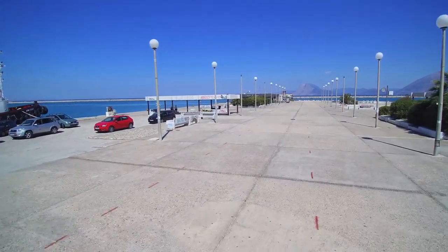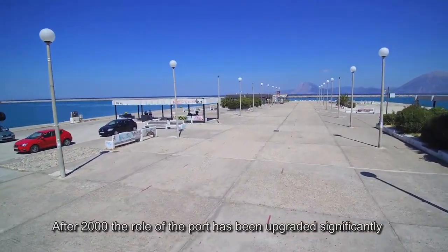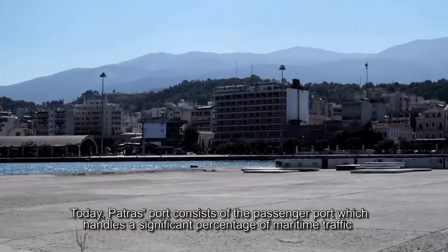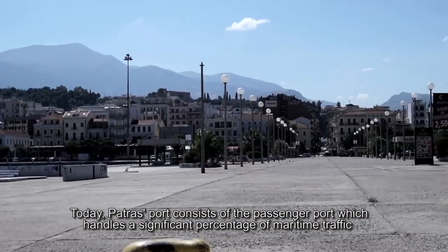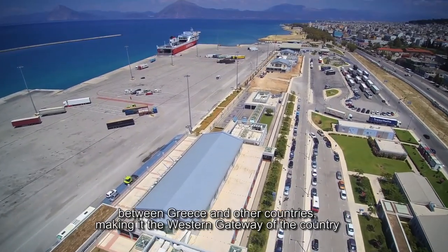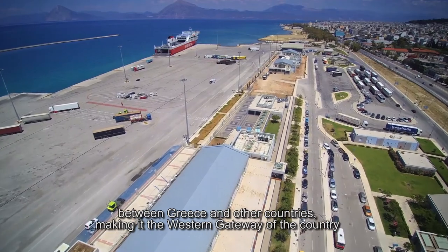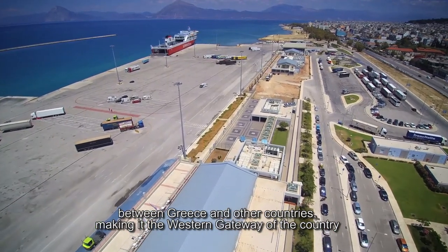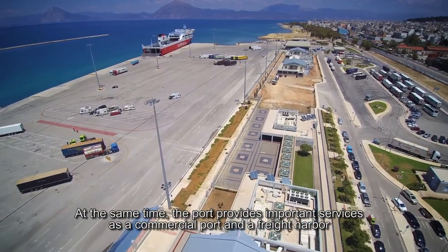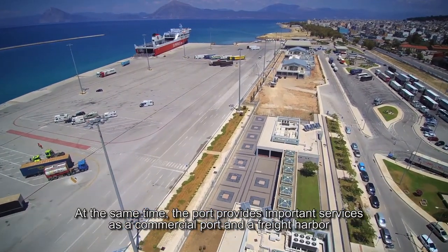After 2000, the role of the port has been upgraded significantly. Today, Patras' port consists of the passenger port, which handles a significant percentage of maritime traffic between Greece and other countries, making it the western gateway of the country. At the same time, the port provides important services as a commercial port and a freight harbor.